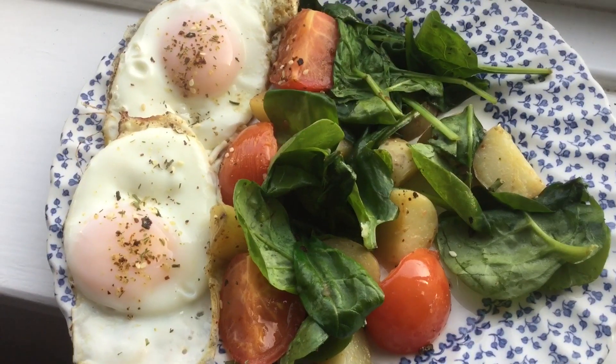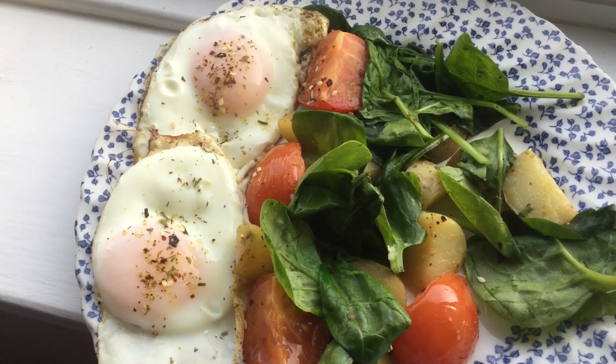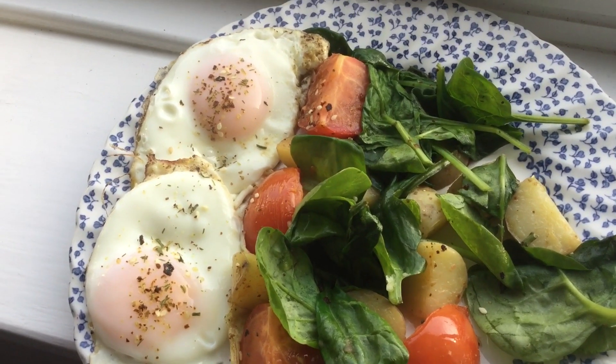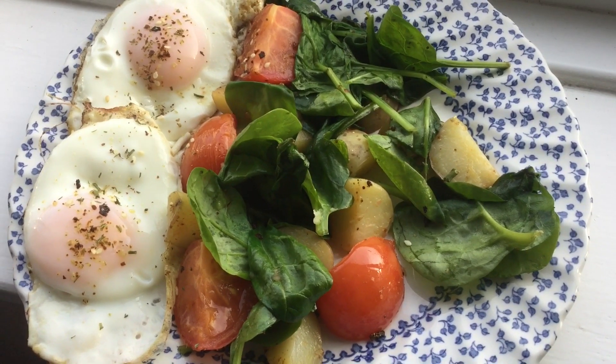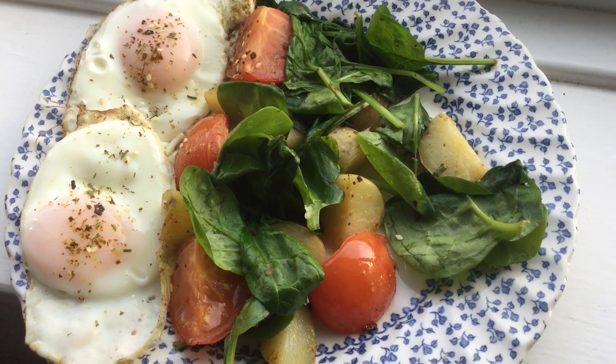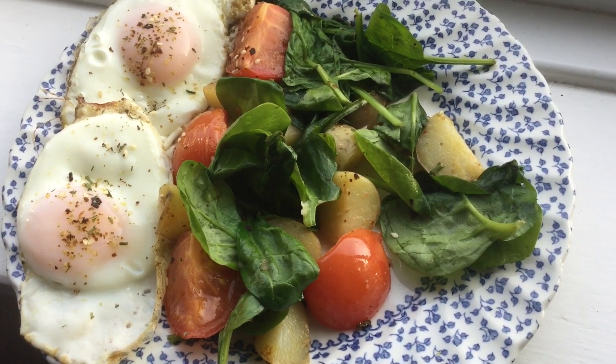Hi everyone, welcome to today's vlog. I'm going to show you my breakfast and what I've got ready for lunch. Here's my breakfast today. I've got two eggs which are fried in a spray oil — they are free food on Slimming World Plan. Then I've got tomatoes and spinach which are speed foods and some cooked potatoes which are also a free food.